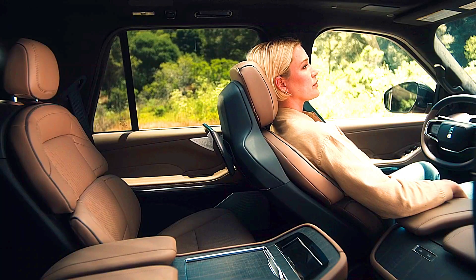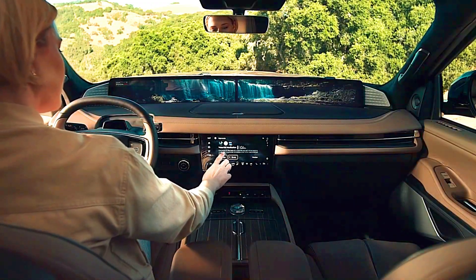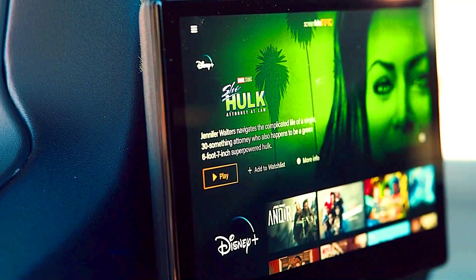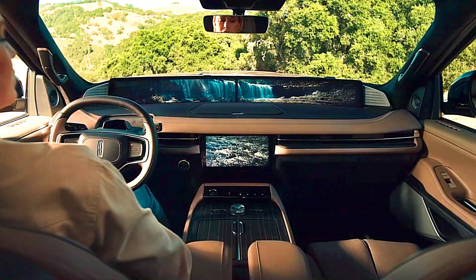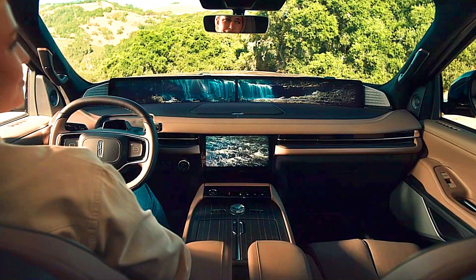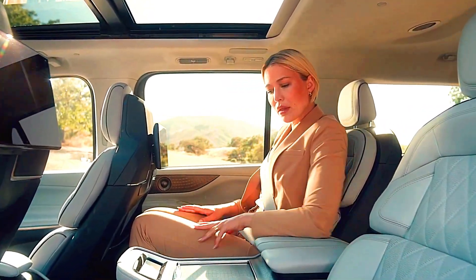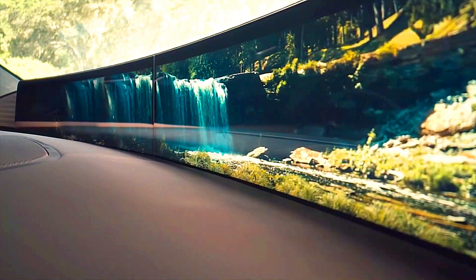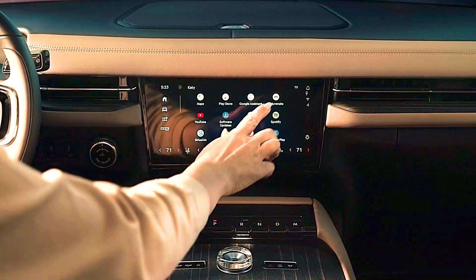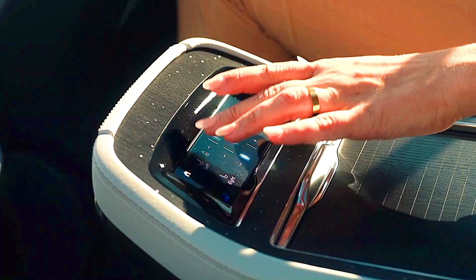Environmental Impact — Lincoln Navigator: With its V6 engine, the Navigator tends to be slightly more fuel-efficient than the standard V8-powered Escalade. Lincoln has yet to introduce a hybrid or electric option for the Navigator, which may be a consideration for eco-conscious buyers. Cadillac Escalade: Cadillac offers a diesel variant that provides better fuel efficiency and lower emissions compared to the gas V8. Additionally, Cadillac has announced plans to introduce a fully electric Escalade, the Escalade IQ, which would offer a zero-emission alternative. This EV version may appeal to luxury SUV buyers interested in reducing their environmental footprint while enjoying Cadillac's upscale experience.